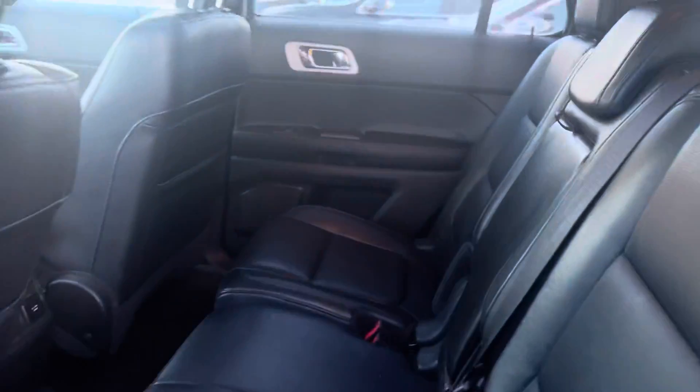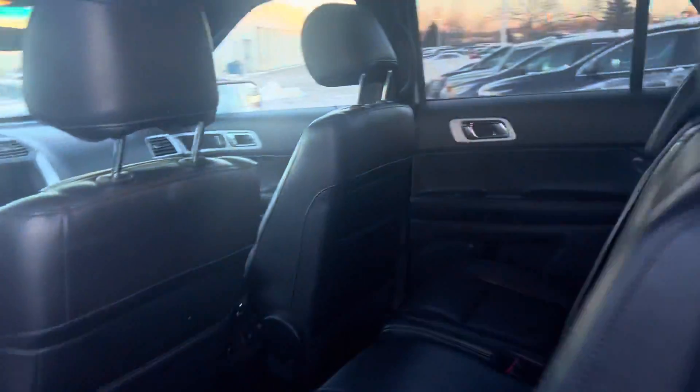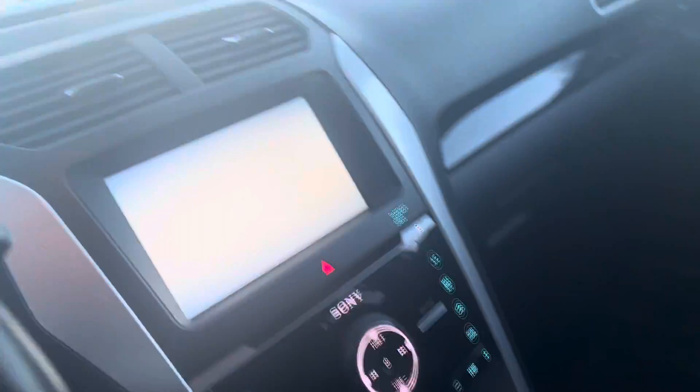Really nice interior with the ambient lights, drive modes, temperature control, and heated seats.